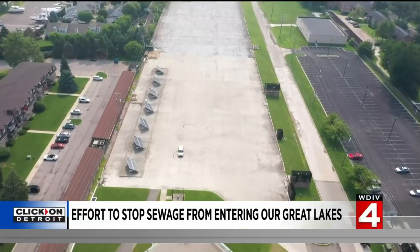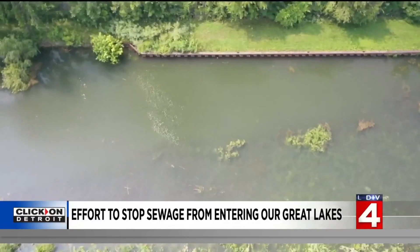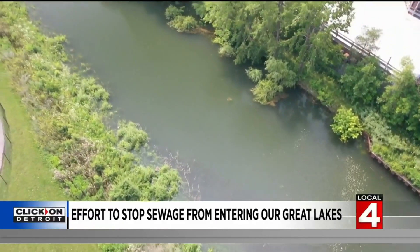Underneath this massive parking lot is a massive tank where the combined sewage overflows, or CSOs, are stored. And during extreme events where they are reaching capacity, this open-air canal can hold an additional three and a half million gallons.